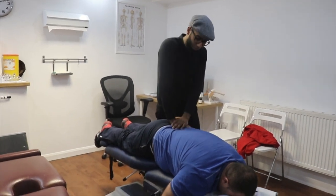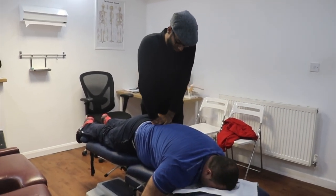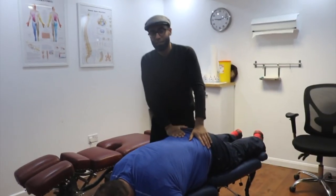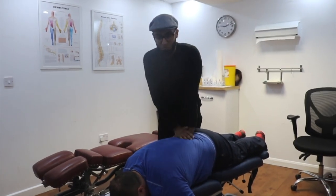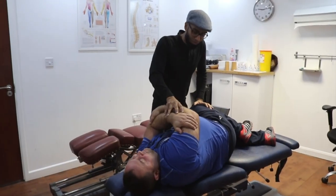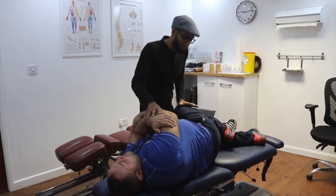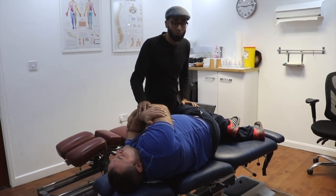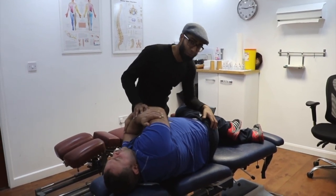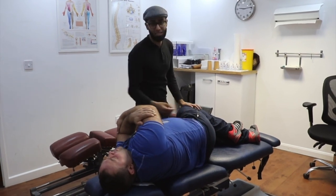We're doing some SI drops — sacroiliac joint drops. A bit of a disclaimer: don't try these techniques at home on other people, because as chiropractors we go through a lot of training before we get our hands on patients. What we have here is a huge amount of restriction in mobility, especially around the hip. Even taking him into this position, you'll see there's very little movement. His hip mobility has been a big problem from the initial assessment. When we have a lot of tightness in the hips, any movement creates pulling on the spine and sacroiliac joints, which is where he's getting a lot of his problems.